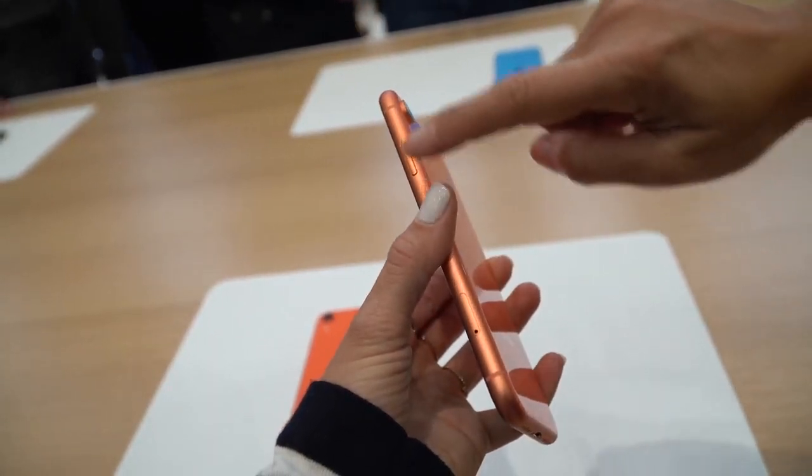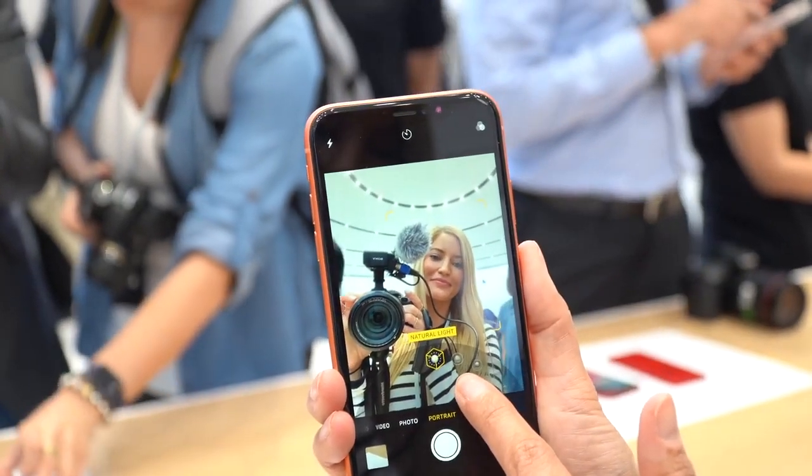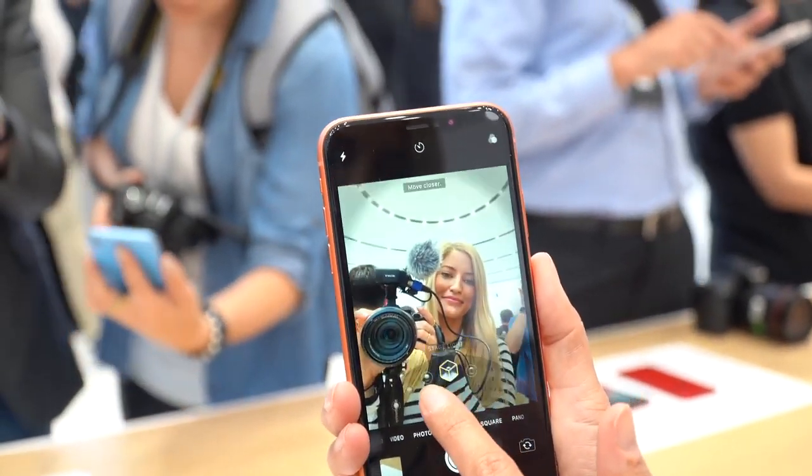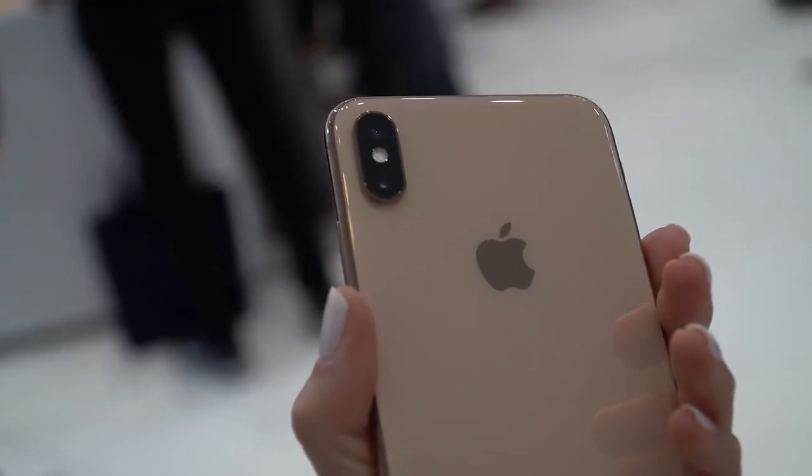The XR also only has one camera as opposed to two like the XS and XS Max, but it still has the capability to give you portrait mode photos front and back. So while the XR is pretty awesome at a great price point, the XS and XS Max — wow, this phone looks so good.